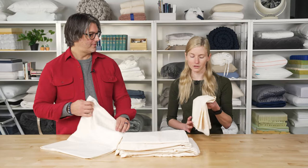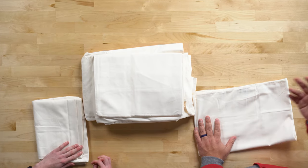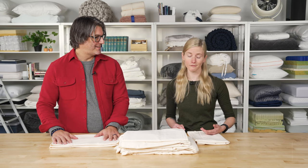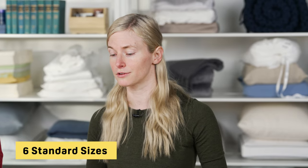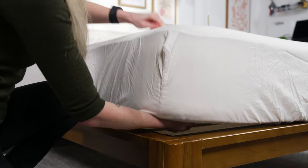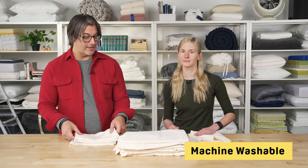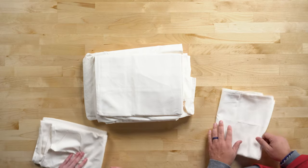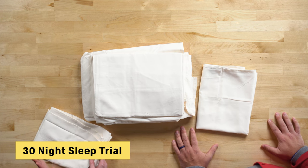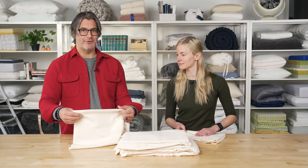These sheets are very cozy and also very durable and pill-resistant. You can just throw them in the washer and dryer without any problem — very easy to care for. They're also recyclable and offered in six standard sizes as well as a split king for those with adjustable beds. They come in five neutral colors, and the brand does recommend washing them prior to first use just to break them in. The brand also offers a 30-night sleep trial so you have an entire month to decide if they're right for you.